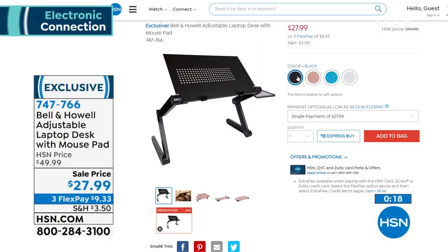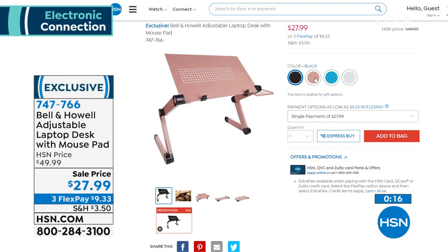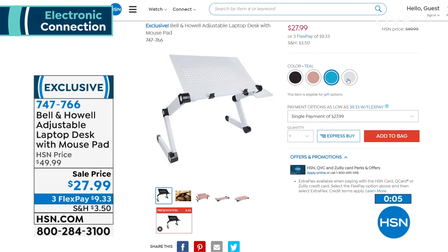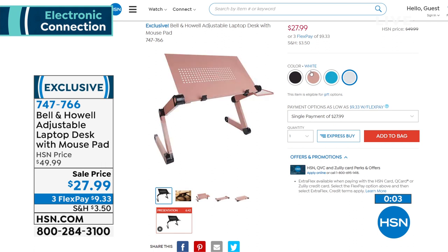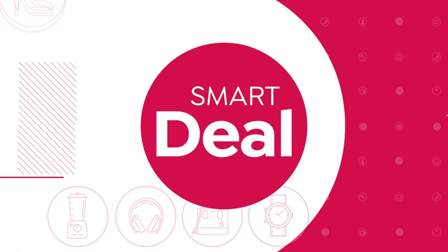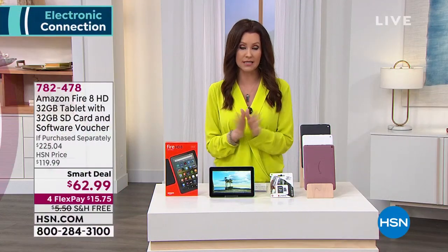It's about 50% off, so at $9.33 — what an investment in your comfort and posture. Great colors available: teal, white, rose gold, and black. We're very limited; go ahead and add that. Thanks so much, Chad — we always appreciate you.